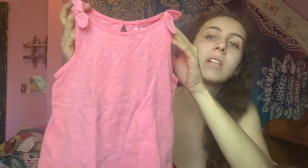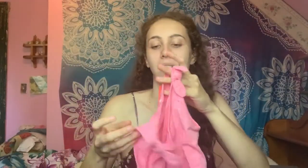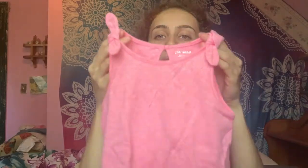Most of it is 18 or 24 month clothes. So I just got this top — it's really, really cute. It's pretty big; I'm not used to her having this big clothes, but she'll grow into it. It just has these two bows on it. It's pink. I think I got another one in a different color too.